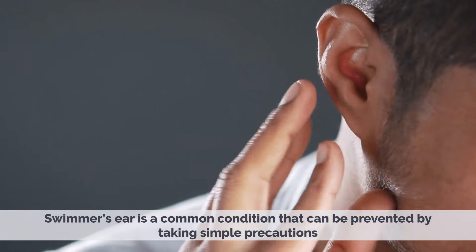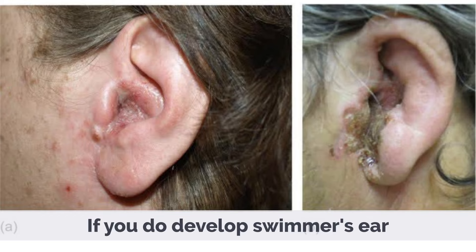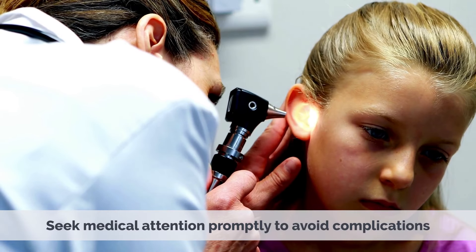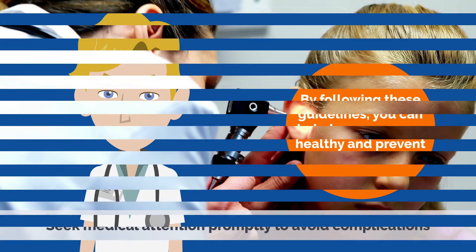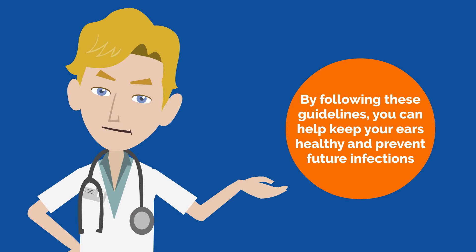Swimmer's Ear is a common condition that can be prevented by taking simple precautions. If you do develop Swimmer's Ear, seek medical attention promptly to avoid complications. By following these guidelines, you can help keep your ears healthy and prevent future infections.